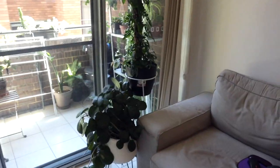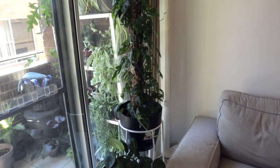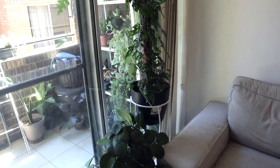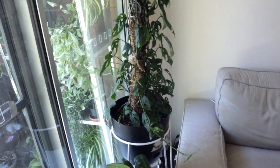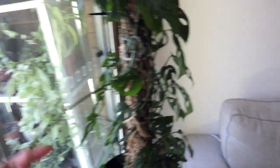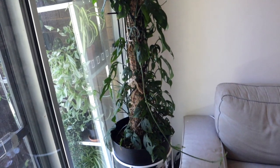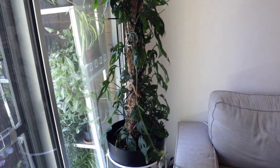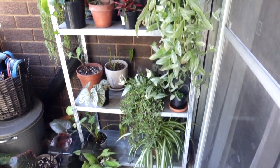The next plant I'm not really getting rid of per se but I am going to be chopping it up and starting again is this Monstera adansonii. It's just looking like a hot mess — it never attached to the pole, the leaves are really small, it's really leggy. I am just not happy with how it looks, so once I finish going through the rest of my plants I will be chopping this up and starting again.